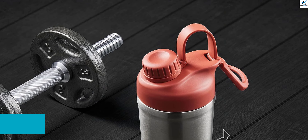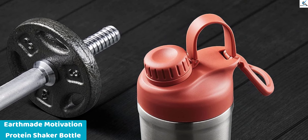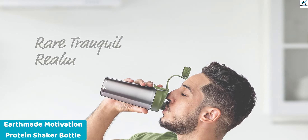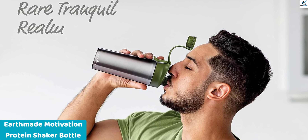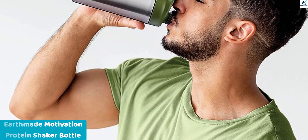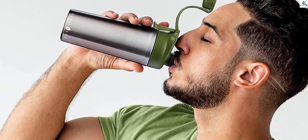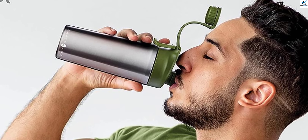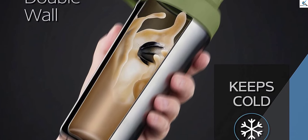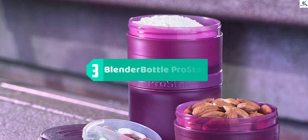Introducing the Earth Made Motivation Protein Shaker Bottle — a sleek and durable solution for your fitness needs. Crafted from stainless steel, this 28-ounce insulated shaker bottle maintains the temperature of your protein mixes for an impressive 30 hours, keeping them refreshingly cold. Its leak-proof design ensures a hassle-free experience, allowing you to focus on your workout. Elevate your fitness journey with the Earth Made Motivation Protein Shaker Bottle's exceptional quality and performance.